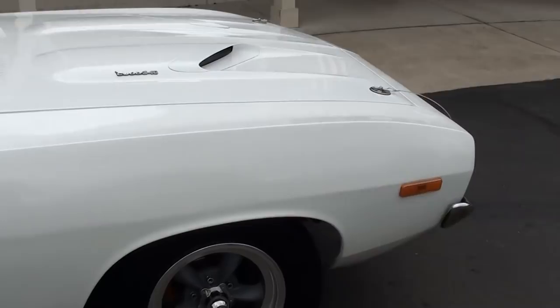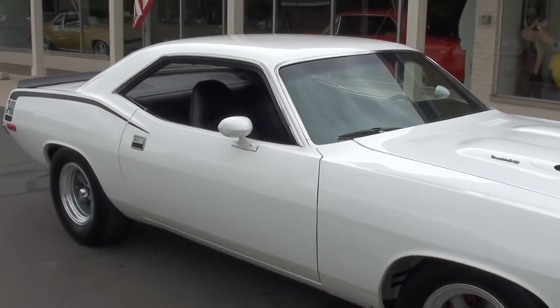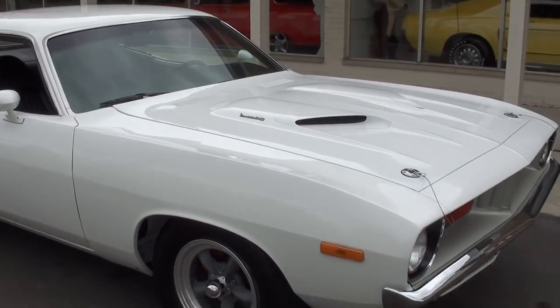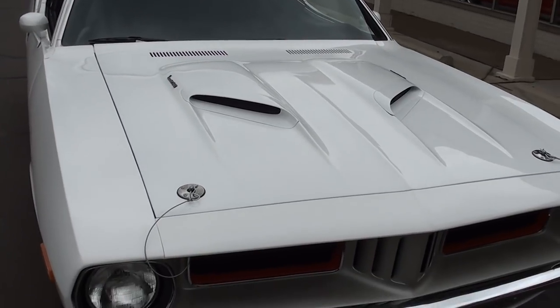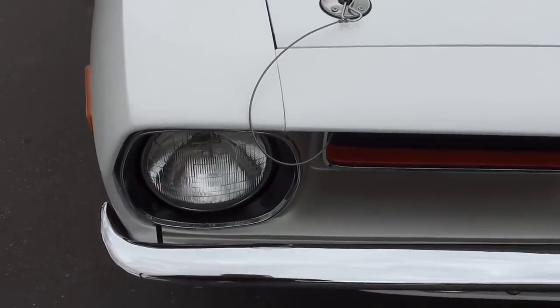It is a factory white car with a black vinyl interior. Ton of documentation — it was just done. He said when he had the car restored he had it all media blasted. He said there's no rust in the car and it is a good solid straight car. I think he put new quarters on it and a new trunk pan, but I think the rest of the body panels are original.